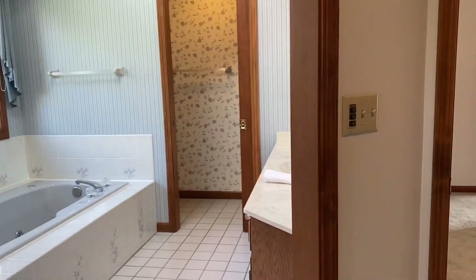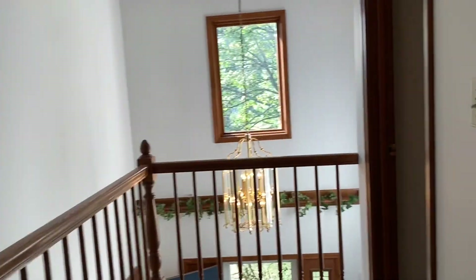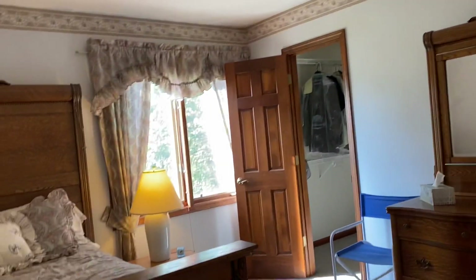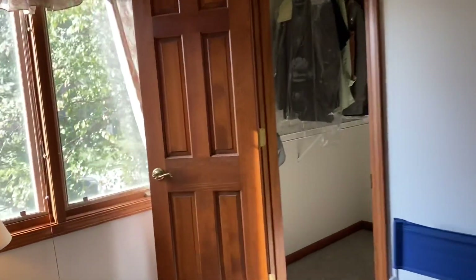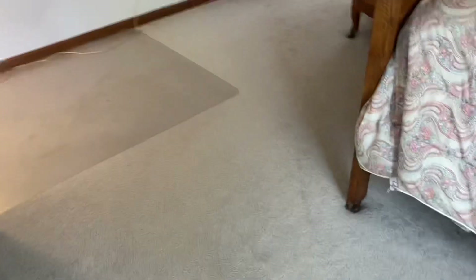This is the master bedroom with the matching ensuite bathroom, which I really liked. And another bedroom with a closet back here.